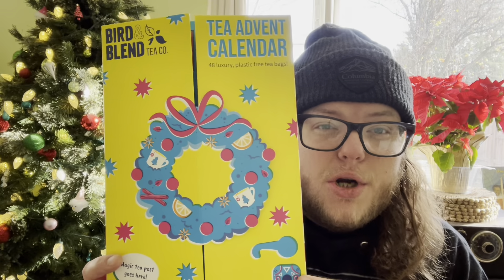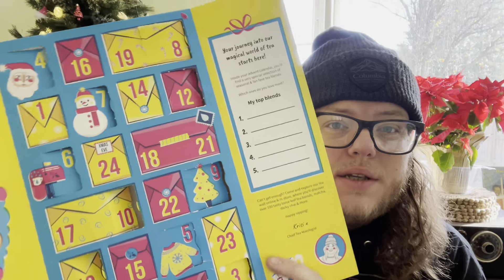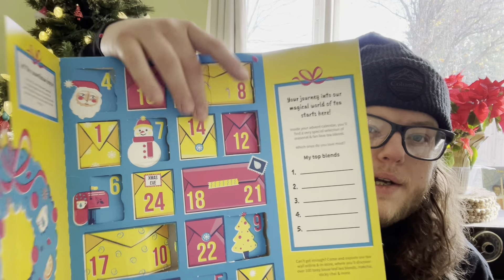Good morning, tea friends. Welcome to day number 14 of Bird and Bland Teas. Day 14 is here.